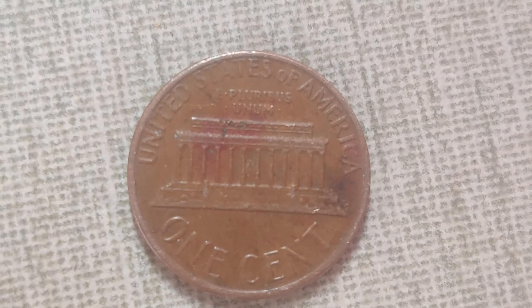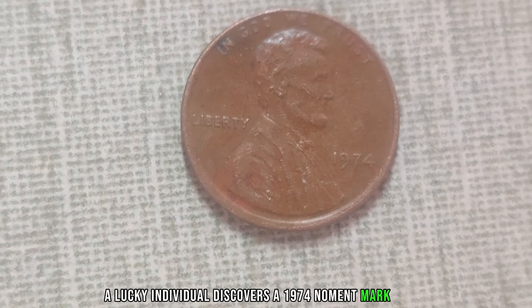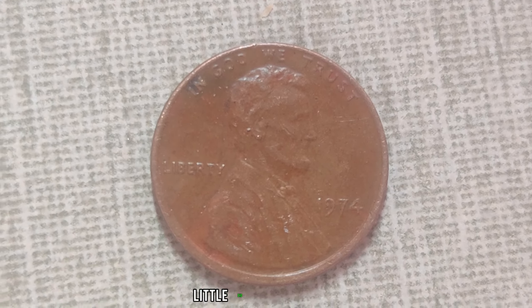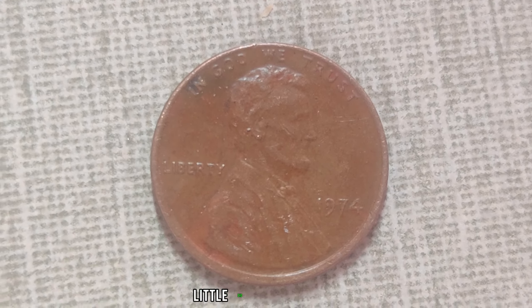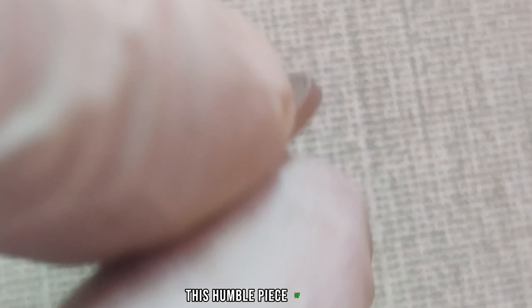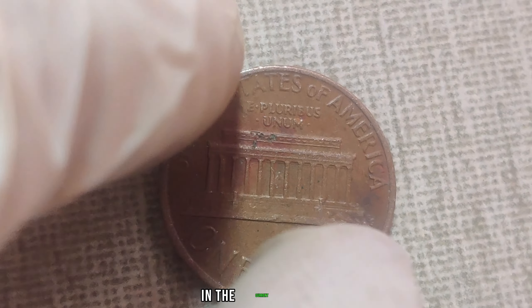Perhaps the most jaw-dropping tale comes from the recent past. A lucky individual discovers a 1974 no-mint mark penny tucked away in an old collection. Little did they know, this seemingly ordinary coin would turn out to be anything but. After careful examination and authentication, it was revealed that this penny — this humble piece of copper — was worth a staggering $1.3 million in the current market.